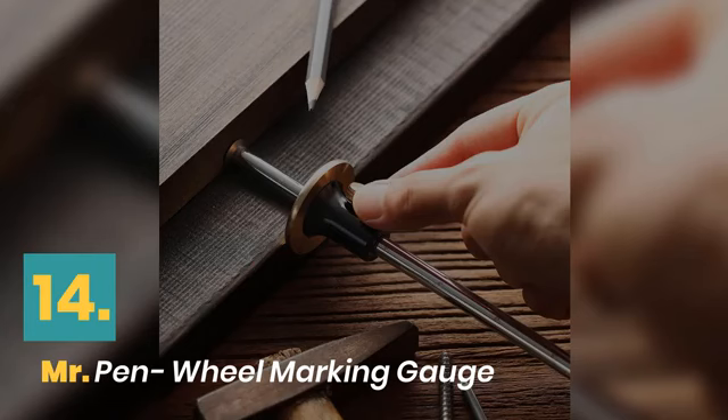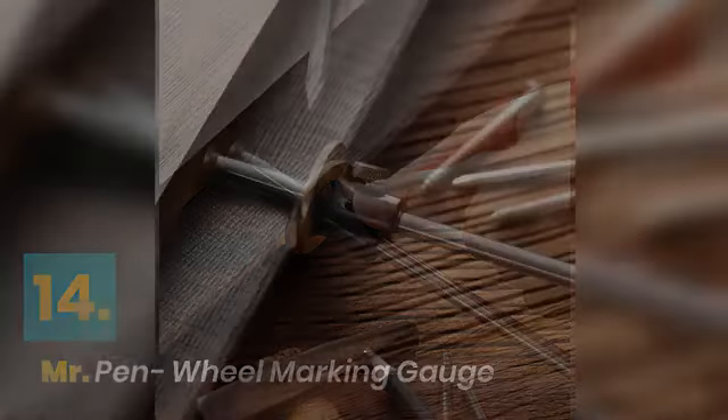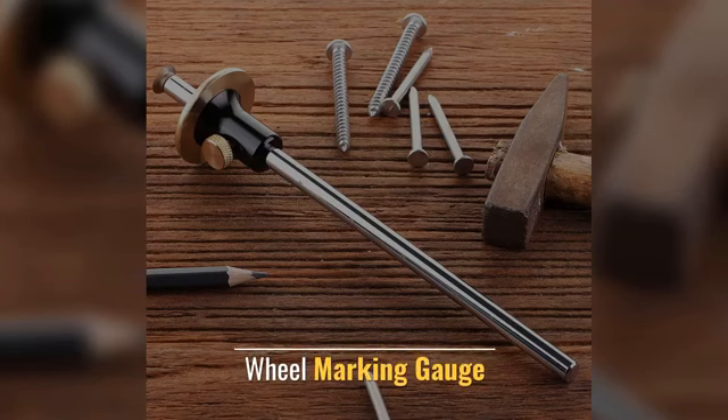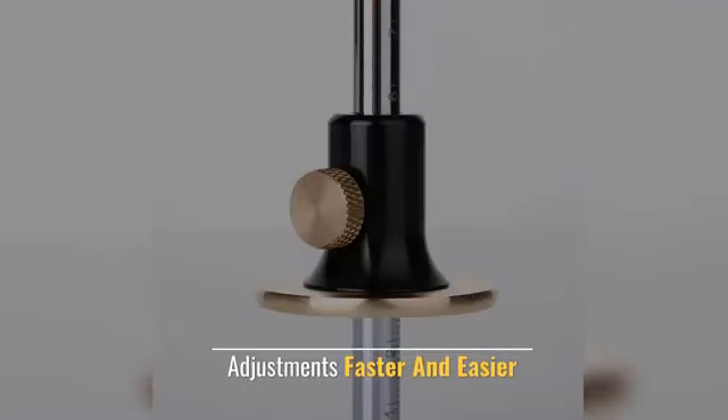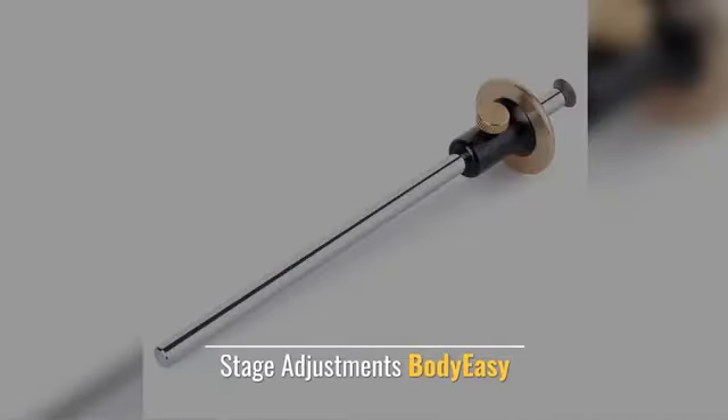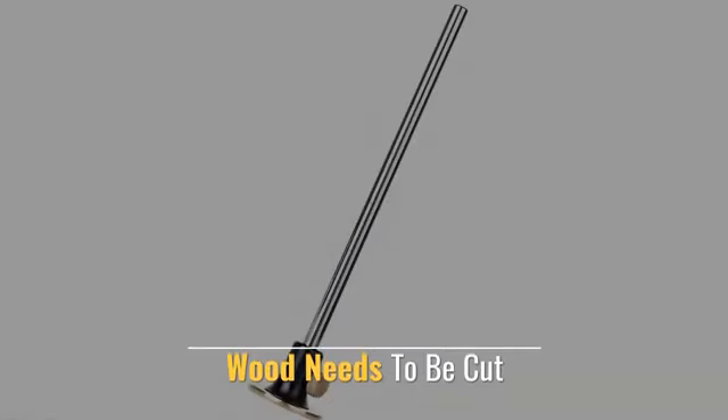Number 14: Mr. Pen Wheel Marking Gauge. This one-wheel marking gauge makes adjustments faster and easier. Stage adjustments are simple, and it clearly marks the wood that needs to be cut.